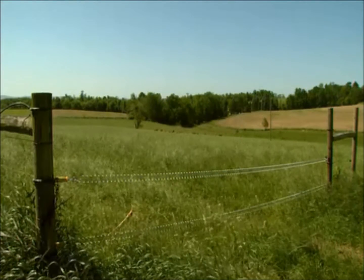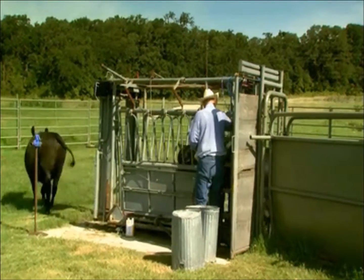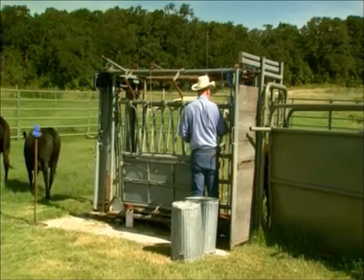Fencing is critical. Don't skimp on fencing, don't skimp on handling facilities. It's something that you're going to have for the lifetime of your business. It's something that's going to keep your cattle safe and enable you to do the things that you need to do to your cattle in not only a safe way, but an efficient way.